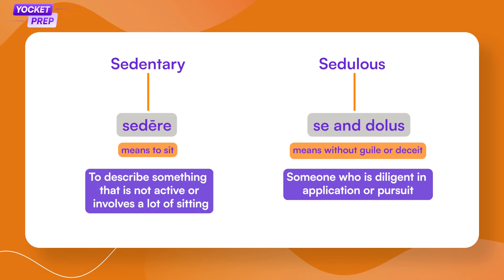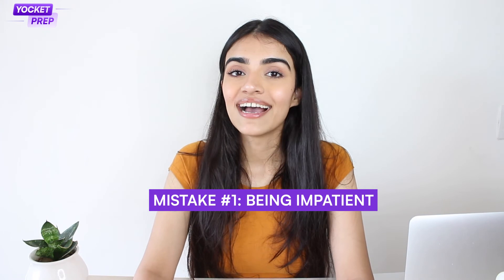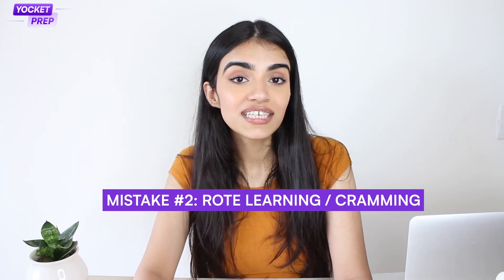So those were some methods you can employ to learn GRE words. But remember, to be a sedulous learner you must make sure that you do not commit these common mistakes. Mistake number one: being impatient. Improving your GRE vocabulary is like a long-term project, so do not keep it for the final phase of your preparation. Read as much as you can so that you can discover new words and commit them to memory. Mistake number two: rote learning or cramming. Learning a series of different words and meanings like a mantra will not help you on the GRE at all.